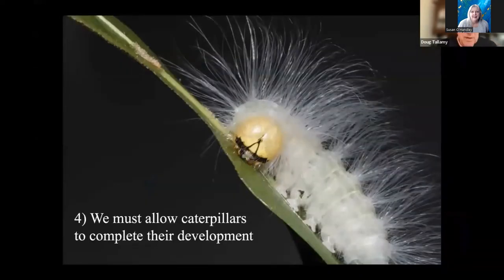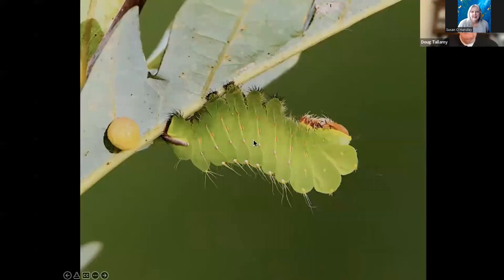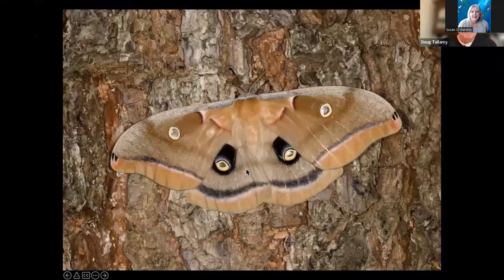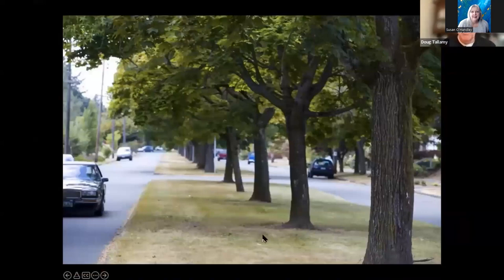The fourth thing we need to do is allow caterpillars to complete their development. Here's an example: in Chester County, Pennsylvania, oaks support 511 species of caterpillars. A few of them, like the polyphemus moth, complete their development on the tree — the caterpillars eat the leaves, spin a cocoon that hangs from a branch, then emerge as an adult. But most don't. 94% of those species — 480 of them — finish growing as caterpillars on the tree, then drop to the ground where they tunnel underground in loose soil and pupate, or spin a cocoon in the leaf litter under the tree. And that's the problem: there is no leaf litter under the tree, and we mow and compact our soil to the point where it's rock hard and caterpillars can't get underground.